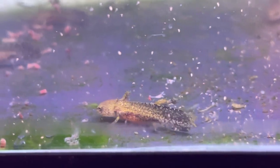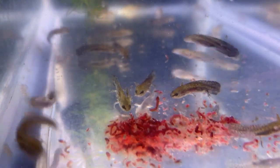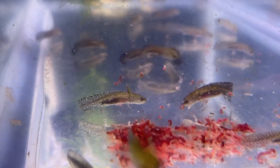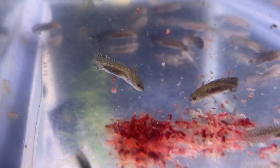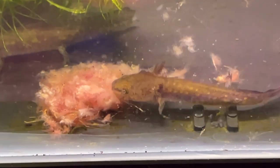They were growing at different rates, so I wanted to be sure the little ones were still eating. I ran out of frozen bloodworms once, so I substituted frozen brine shrimp and learned that they liked that just as much.